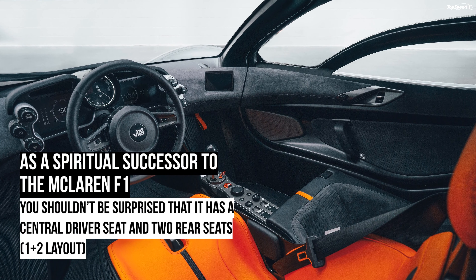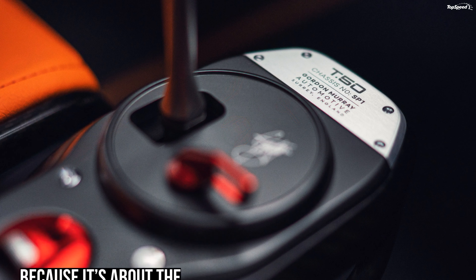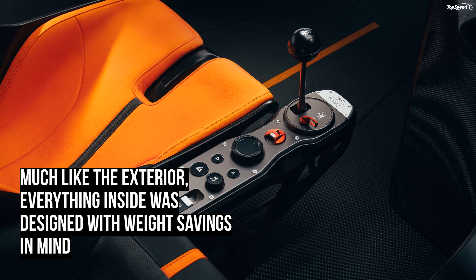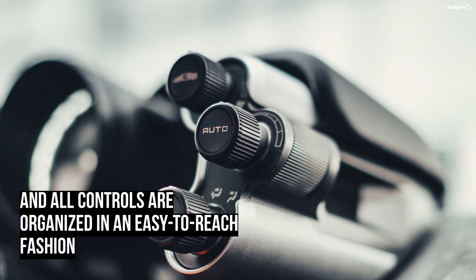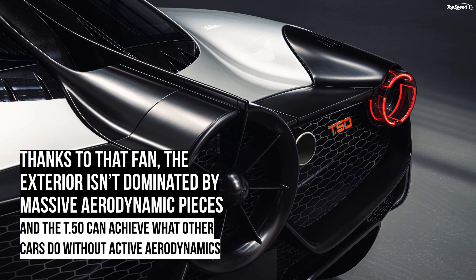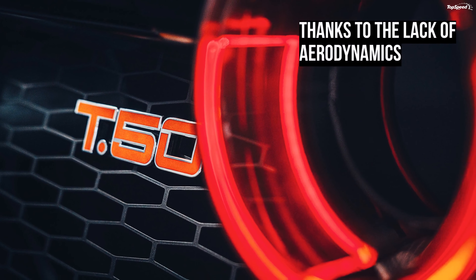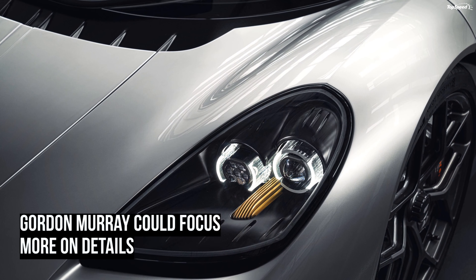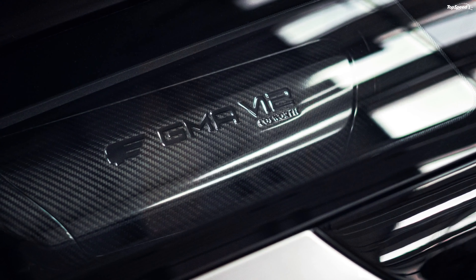Is the Gordon Murray T.50 better than the McLaren F1? It's apples to oranges, but the F1 is actually the closest thing you can buy — designed by the same man, also naturally aspirated and featuring three seats, providing the most pure and thrilling driving experience. The good news is that while the T.50 is already sold out, you can still buy an F1 on the used car market, though you'll have to wait to find one. The bad news is that an F1 will set you back more than a T.50 — the standard F1 will still cost at least $4 million, while the rare LM and GTR models usually go for more than $10 million.